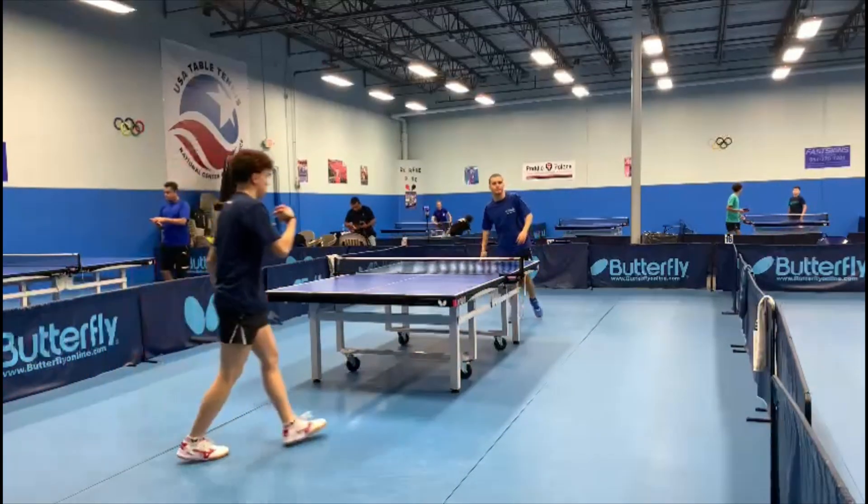This is an interesting point for being analyzed. First, we have a strong push with the pips, well identified by the opponent who made a loop. Then the answer of Derek is an attack that goes with backspin. And instead of doing another loop, the opponent attacked to the front sending the ball to the net.